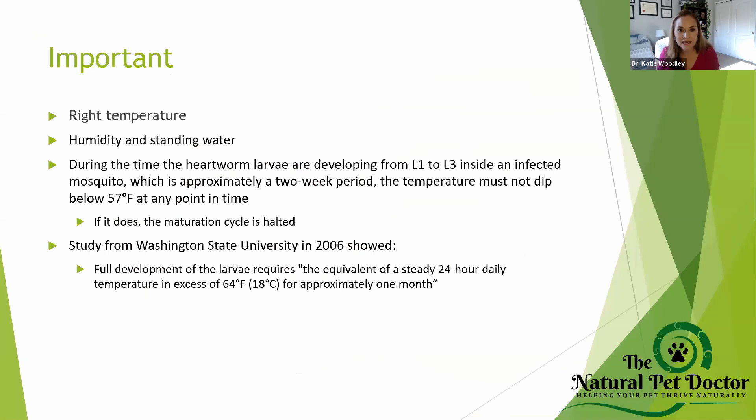There has to be the right temperature for these mosquitoes. If it's not the right temperature, that larva is not going to develop from the L1 to the L3 stage. We also have to have humidity and standing water. So if you live in a desert — like Colorado doesn't get as much moisture — you won't have as many mosquitoes. But in northern Colorado where there are a lot of lakes and standing water, there are more mosquitoes.